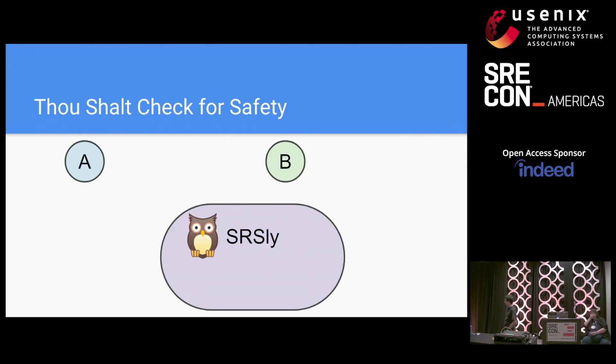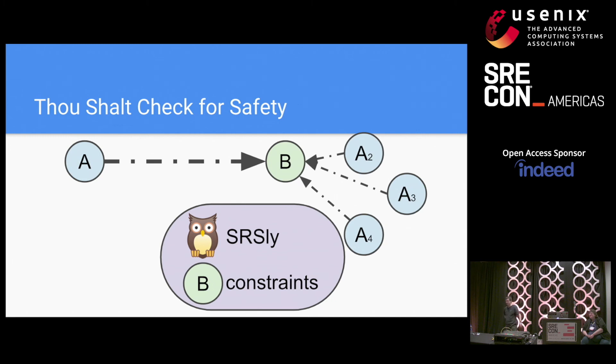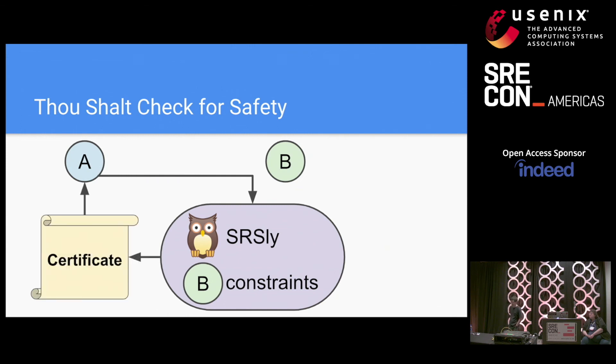Another problem at large companies is when you have many systems interacting — system A is doing something to B too often or without checking constraints. B implements constraints in SERIOUSLY, but A just keeps doing it anyway, making the constraints ineffective. Or there are many A's and it's hard to coordinate rollouts. One solution is to have A get a short-lived certificate from the safety constraint system and present that to B, so B can verify that yes, the safety constraints were indeed checked by whatever is doing the disruptive operation.